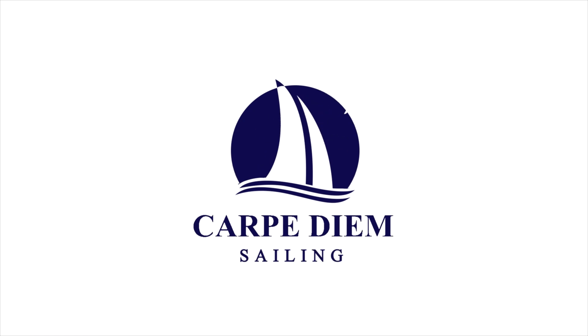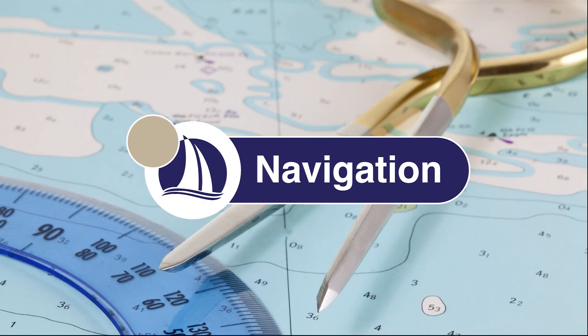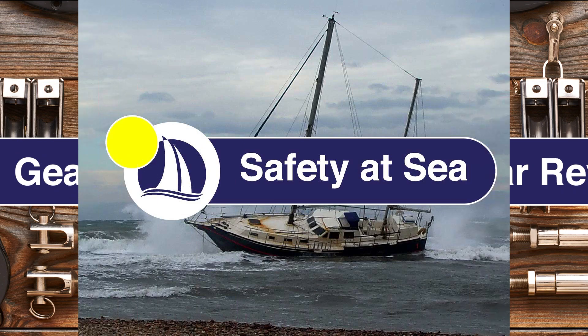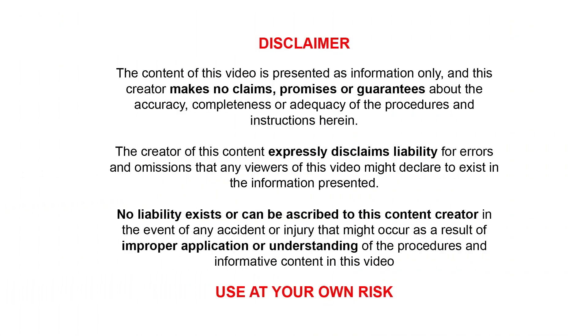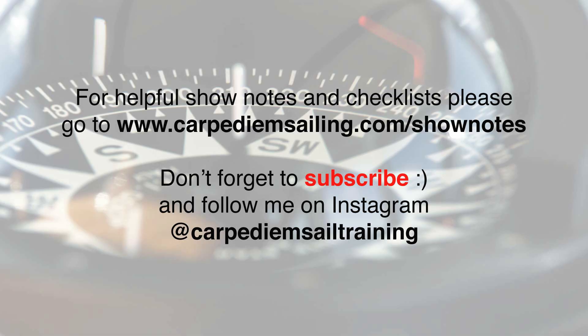Hi everyone. Welcome back to Carpe Diem Sailing. If you're new to the channel, my name is Marco. I'm a Sail Canada Cruising instructor and in today's video we'll be talking about the magnetic compass — episode 36. For show notes and helpful checklists, please go to www.carpediemsailing.com/show-notes. I have included a link in the description below. And now let's get started.